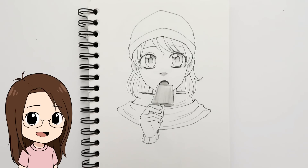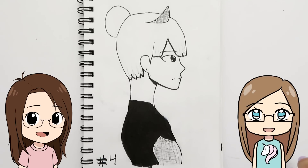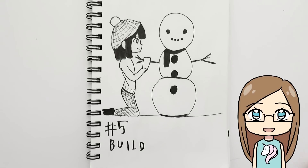For 'freeze,' my sister thought of Queen Elsa — her ice dress and braid — though she ended up drawing her coronation outfit. Day five's prompt was 'build,' which made me think of building self-confidence. I drew a hand holding a mirror with a girl staring at herself trying to be confident. For day five, my sister drew a girl building a snowman.